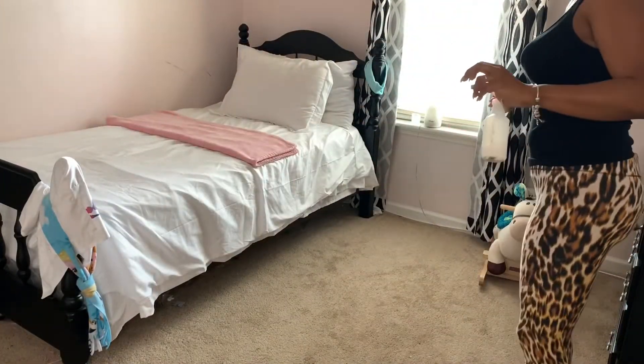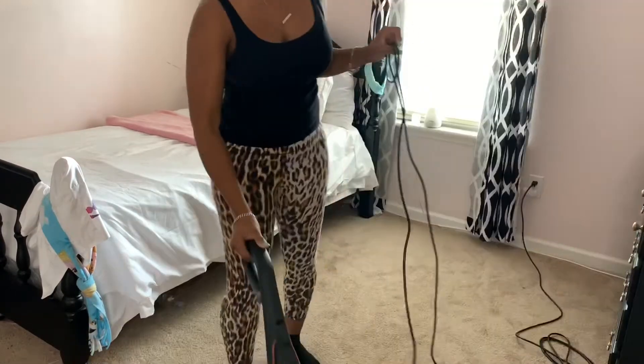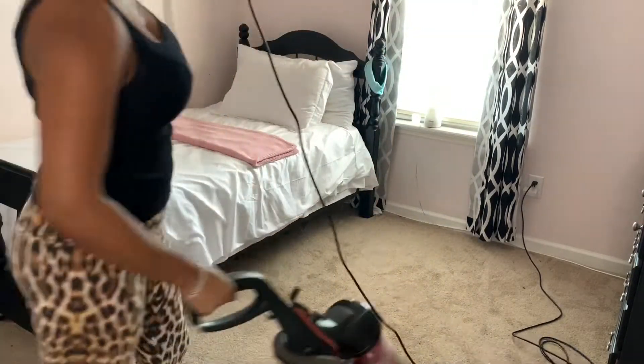I'm just spraying my favorite carpet freshener that I made myself, just to give the carpet a little bit more freshness. Then I go ahead and vacuum — I try to vacuum at least once a week.